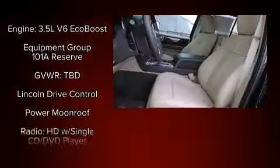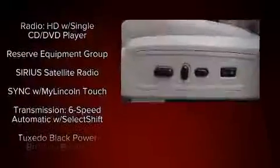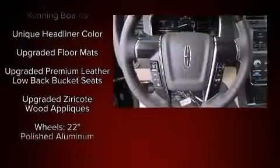Lincoln ensures the safety and security of its passengers with equipment such as dual front impact airbags, a security system, and four-wheel disc brakes with ABS.